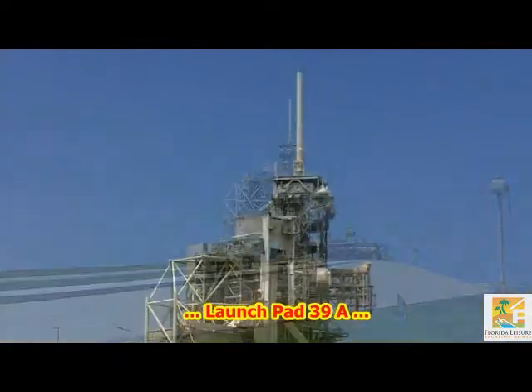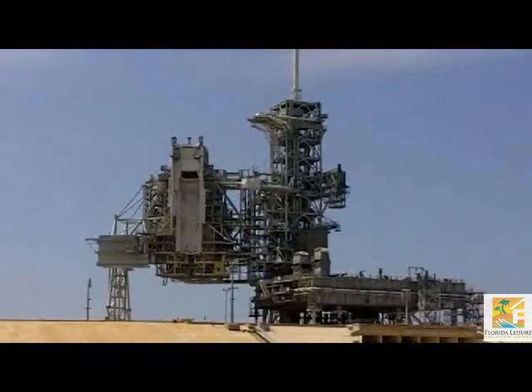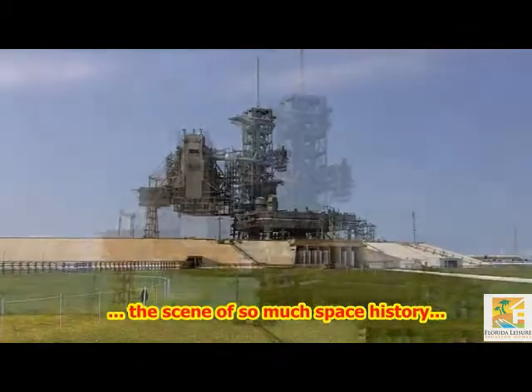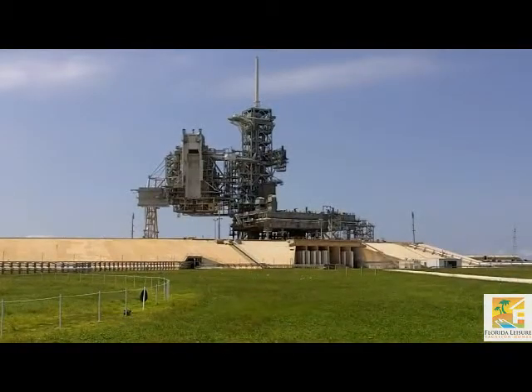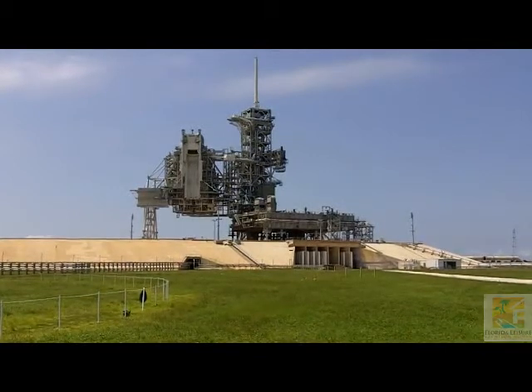We'll now take a look inside the perimeter fence of Launch Pad 39A. The Launch Pad is the scene of much space history. Many Space Shuttles have launched from here, and it was also the scene of man's quest to walk on the Moon.